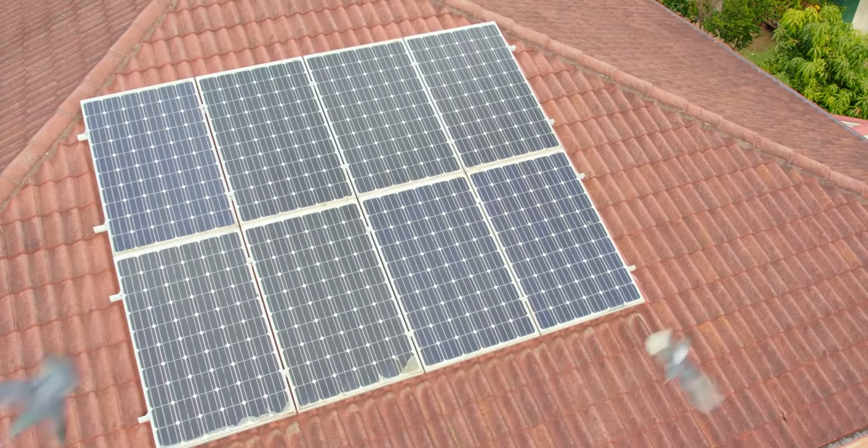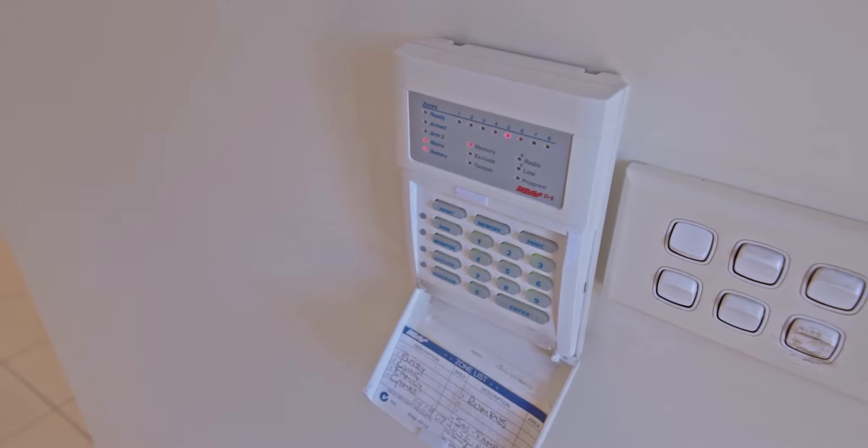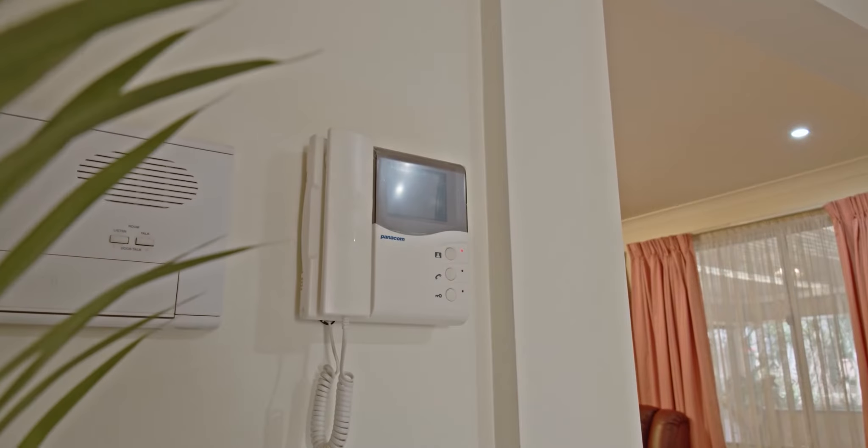Other features include Yilan texture for all internal doors, 8 solar panels, a Nest alarm system, and Panacom video intercom.